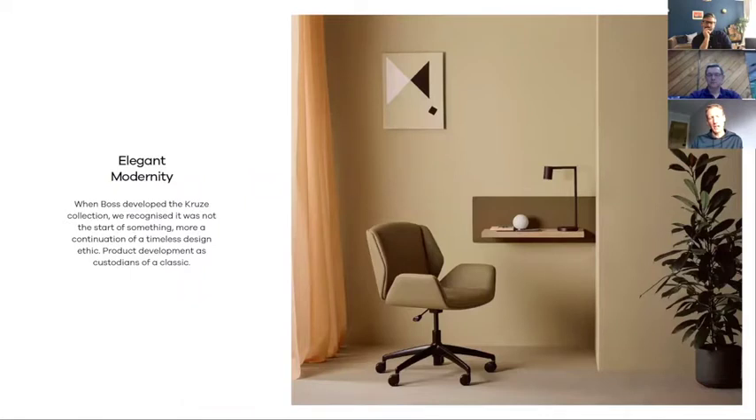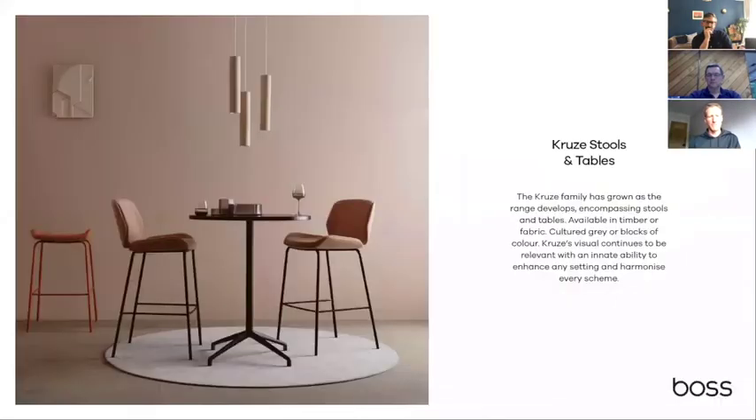As a hotel bedroom chair, we found this has sold really well over the last three or four years. Hospitality has always been an outlet for this product, but workplace projects using high tables — whether high bench meeting tables or smaller one-to-one settings — are also driving growth. Numbers on the Cruise stools at both counter and bar height are increasing year on year.